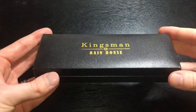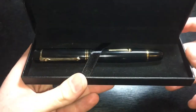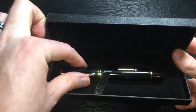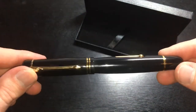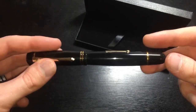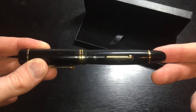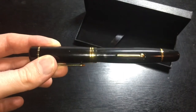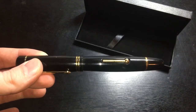It's got the lovely box — Kingsman Rainhouse with the Kingsman M logo. So this is the Kingsman fountain pen. This is a reproduction by Rainhouse of the fountain pen that is used by Kingsman agents. This is the famous cyanide pill pen that is featured in Kingsman: The Secret Service. This is what Eggsy uses to kill Arthur at the very end of the movie, and is referenced a couple of different times throughout the film.